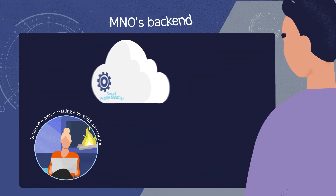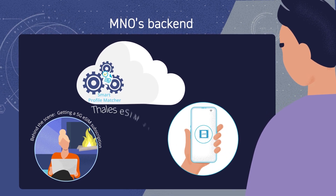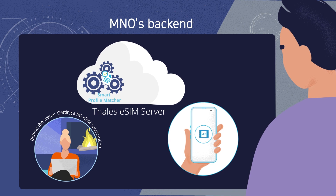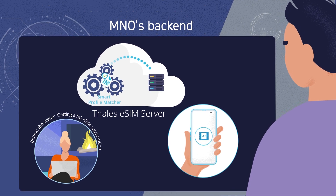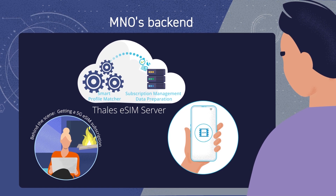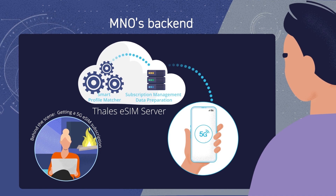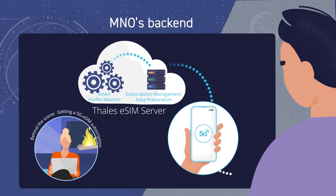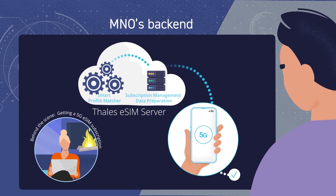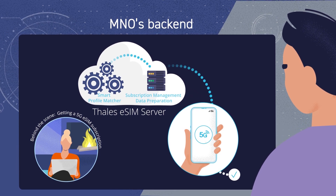Smart Profile Matcher has been designed to allow MNOs to deliver real-time eSIM subscriptions compatible with most eSIM-capable devices on the market. As soon as the user requests a mobile subscription through their mobile device, the right profile is downloaded automatically, getting them connected in a flash. Before the download procedure begins, Smart Profile Matcher ensures the right mobile subscription is selected to match the target mobile device.